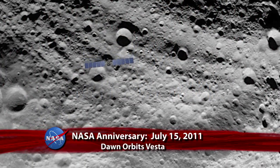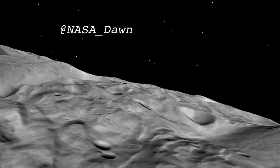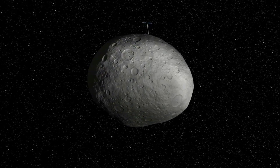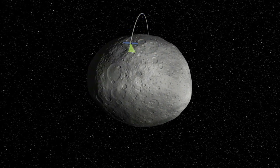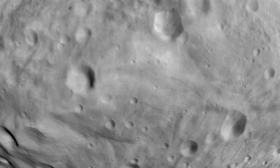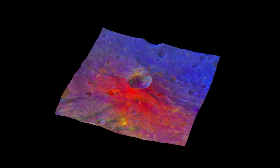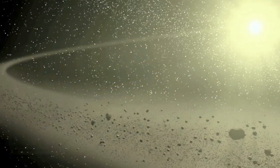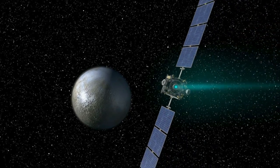One year ago, on July 15, 2011 Pacific Time, after nearly four years of travel through the Solar System, NASA's Dawn spacecraft was pulled into the orbit of Vesta by the giant asteroid's gravity — becoming the first spacecraft to orbit a main belt asteroid located between Mars and Jupiter, about 117 million miles from Earth. Images and data collected of Vesta and dwarf planet Ceres, Dawn's next stop, will help scientists characterize the early solar system. Dawn is expected to leave Vesta's orbit late next month and arrive at Ceres in February 2015.